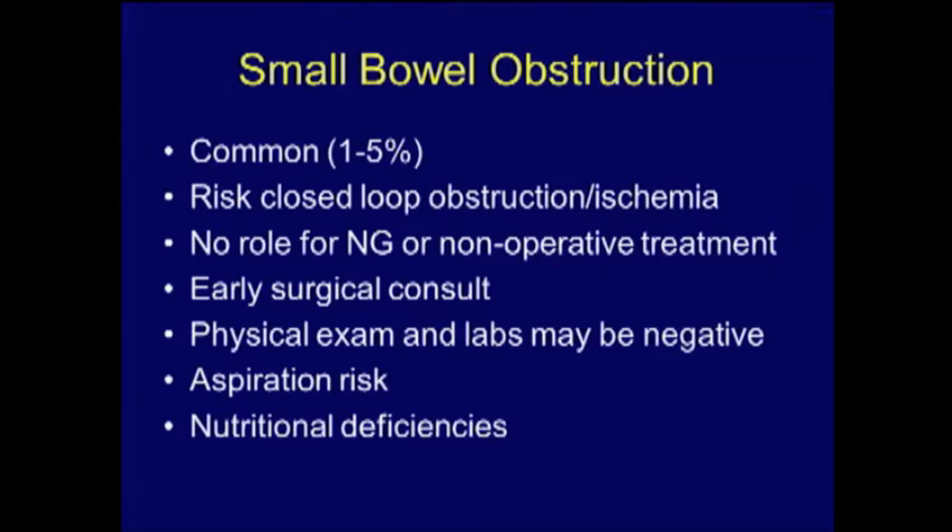Physical exam and lab findings are probably not that helpful — they may be negative, and we may be led down an incorrect path. We're also dealing with a sicker group of patients. Many are still obese or morbidly obese, with risks of sleep apnea and respiratory compromise. There are also nutritional deficiencies these patients may be at risk for, particularly with long-term vomiting.